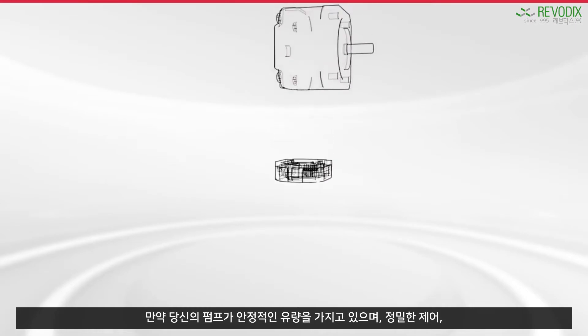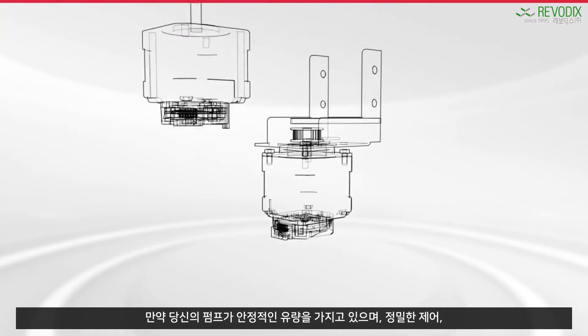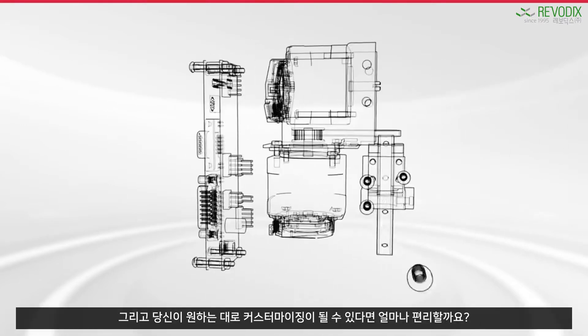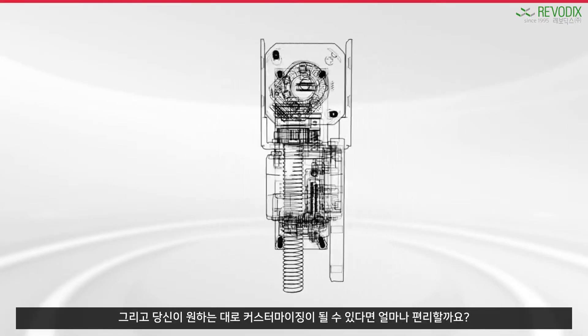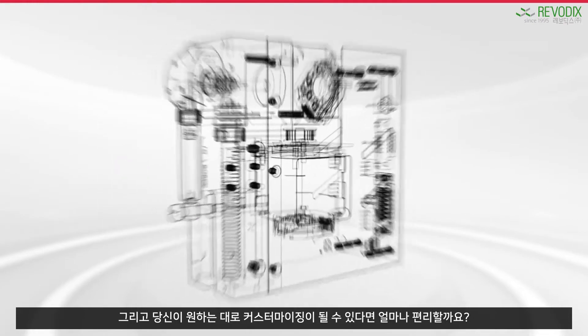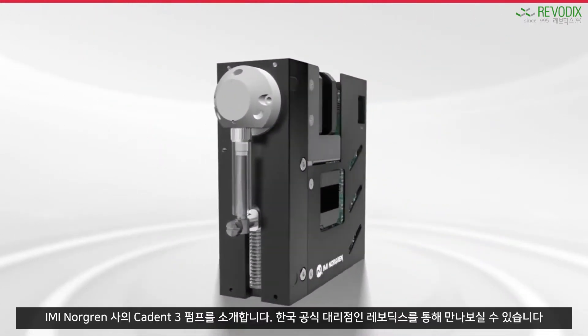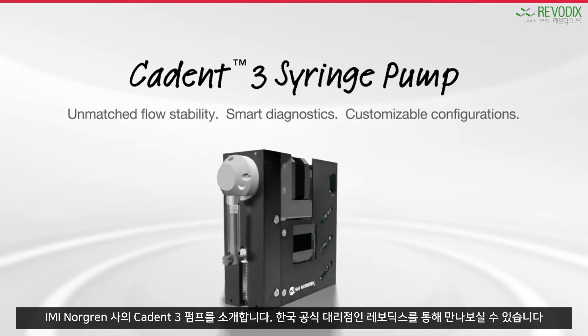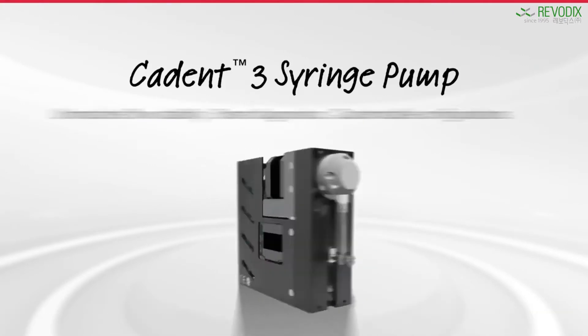Imagine how much more your instrumentation could do if your fluidic handling provided unmatched flow stability and control, smarter diagnostics, and was customized to your needs. Well, now it can. Introducing the IMI Norgren Caden 3 syringe pump, designed to pump up your fluidic capabilities.